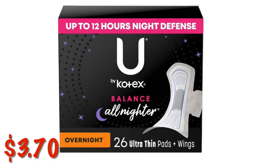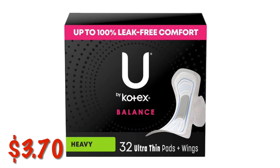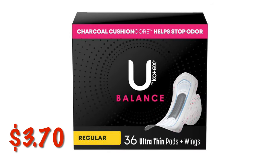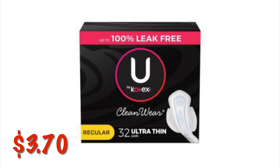Kotex Overnight Balance All Nighter Pads are $3.70 — these are the 26 count. U by Kotex Balance Ultra Thin Pads with Wings in Heavy Absorbency, 32 count, are $3.70 — the digital coupon also applies to these. U by Kotex Balance Ultra Thin Pads with Wings in Regular Absorbency, 36 count, are $3.70. U by Kotex Clean Wear Ultra Thin Pads with Wings in Heavy Absorbency, 32 count, are $3.70. Note these are just different counts of the same item, so keep that in mind.